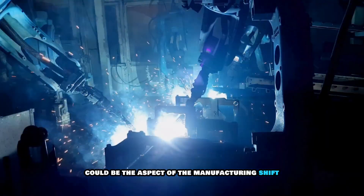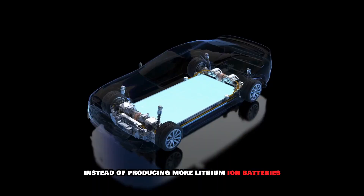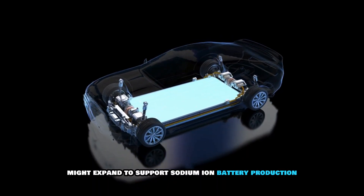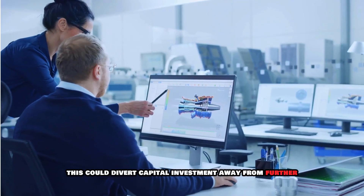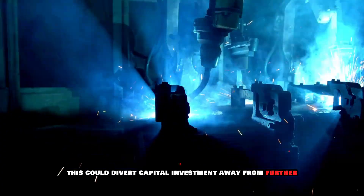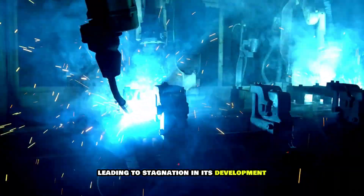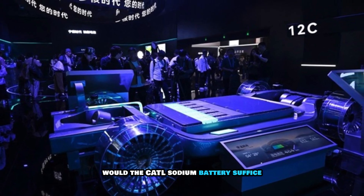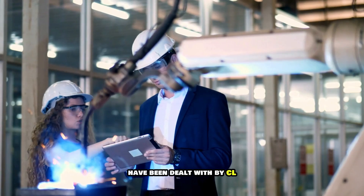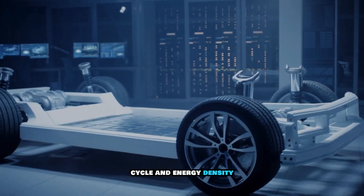The second area of impact could be a manufacturing shift. Instead of producing more lithium-ion batteries, manufacturers might expand to support sodium-ion battery production, diverting capital investment away from further lithium-ion innovation and leading to stagnation in its development. It seems that all major areas of concern — battery life cycle and energy density — have been addressed by CATL with the Naxtra platform.